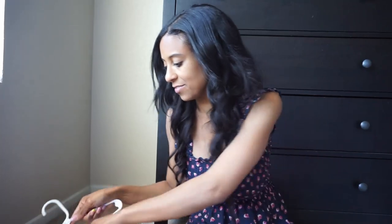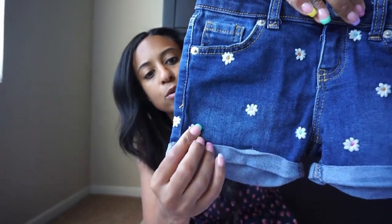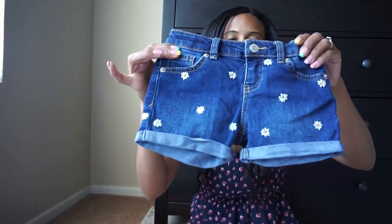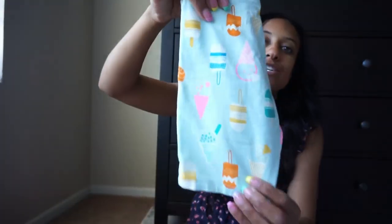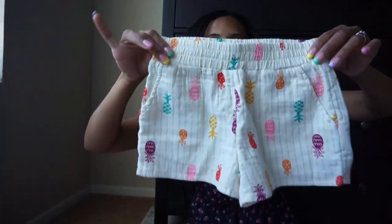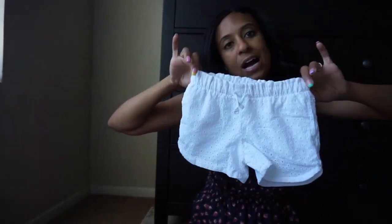Now let's get to all the Target stuff. We have quite a few dresses and then basic pieces. For basics, we picked up these really cute flower shorts — all the little flowers have a different center color, really cute, and I like the cuff part. These are Cat and Jack. She's in the 4-5 size. And then these shorts have ice creams on them. Cat and Jack brand as well. More Cat and Jack — these little shorts have little pineapples all over them. And then the basic white shorts from Cat and Jack, which will go with everything.